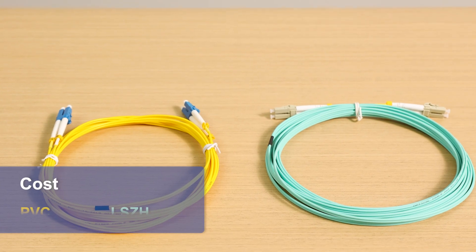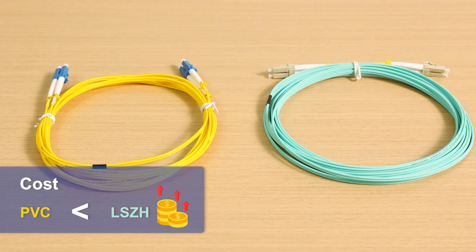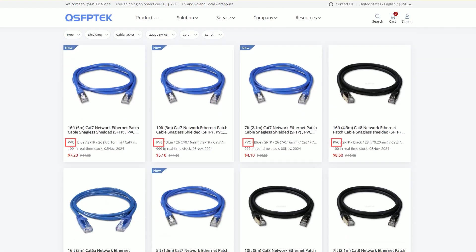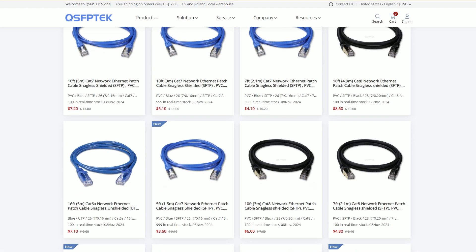However, in terms of cost, PVC cables are slightly cheaper than LSZH cables, and most household copper cables on the market are made of PVC, which is convenient to buy.